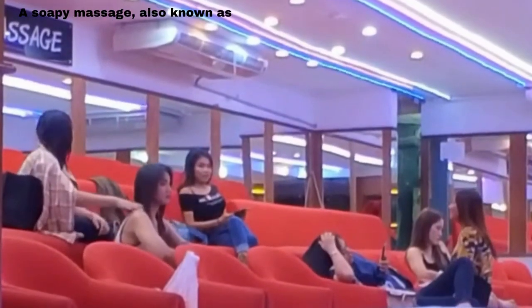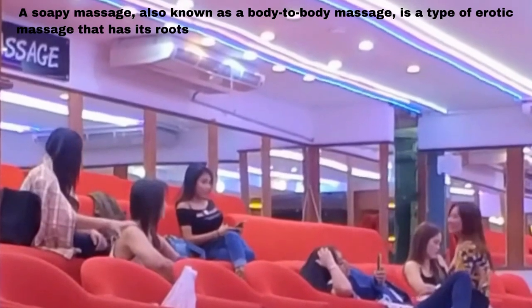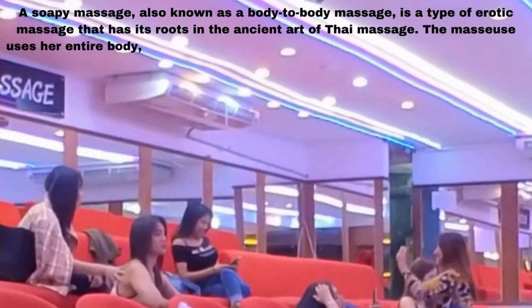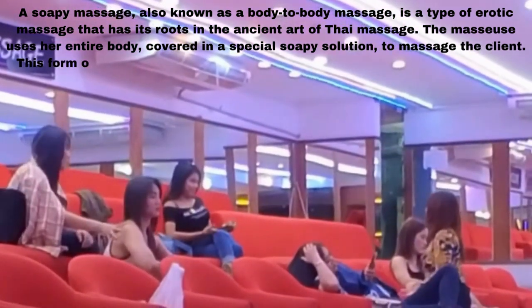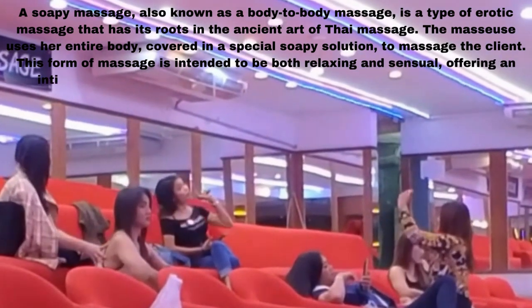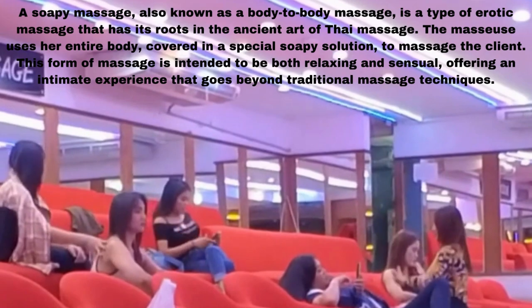A soapy massage, also known as a body-to-body massage, is a type of erotic massage that has its roots in the ancient art of Thai massage. The masseuse uses her entire body, covered in a special soapy solution, to massage the client. This form of massage is intended to be both relaxing and sensual, offering an intimate experience that goes beyond traditional massage techniques.